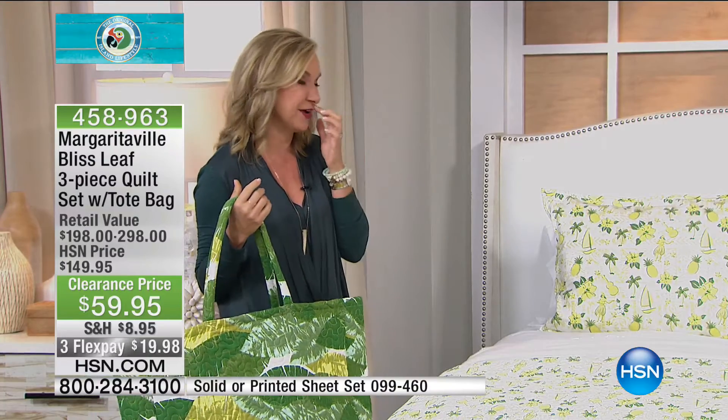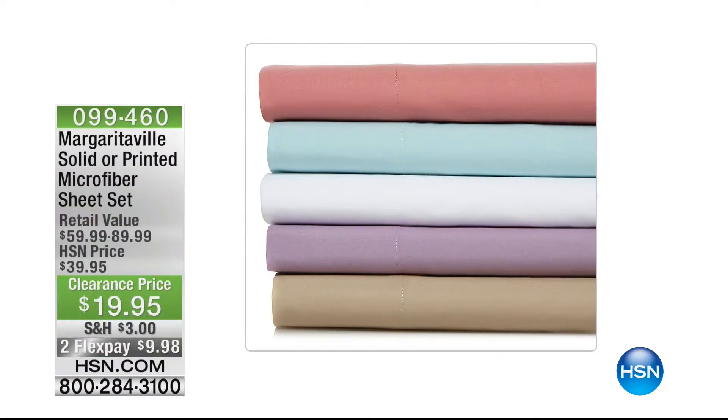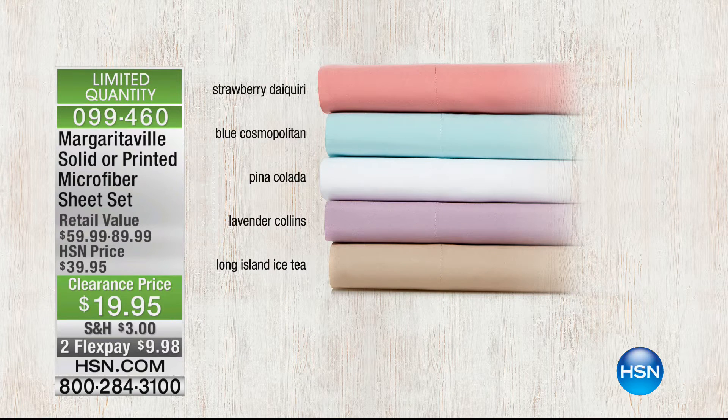It's a great way to start the show — we've got so many good things in this hour. And speaking of sheets, they are available. The solids are the beautiful strawberry daiquiri color, the blue cosmopolitan, now I'm thirsty, the pina colada, the lavender Collins, and the Long Island iced tea. Blue Cosmo is sold out. Iced tea is the next to go — the Long Island iced tea.